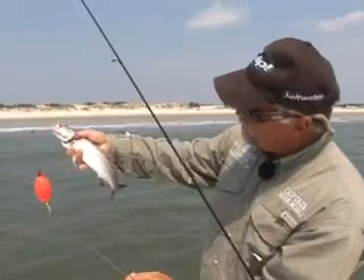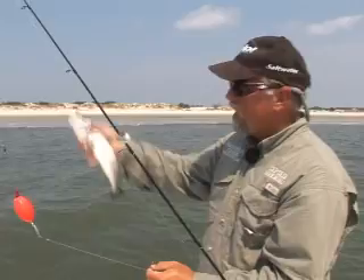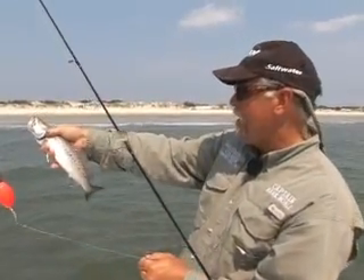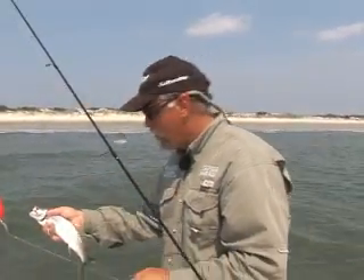That right there is probably about a 13 and a quarter inch fish. That fish is big enough to keep right there, but I believe we've got some bigger fish out there. We'll put him back in here and we'll keep on fishing down this beach as the tide comes in today, and we'll see if we can't get a few more fish caught.